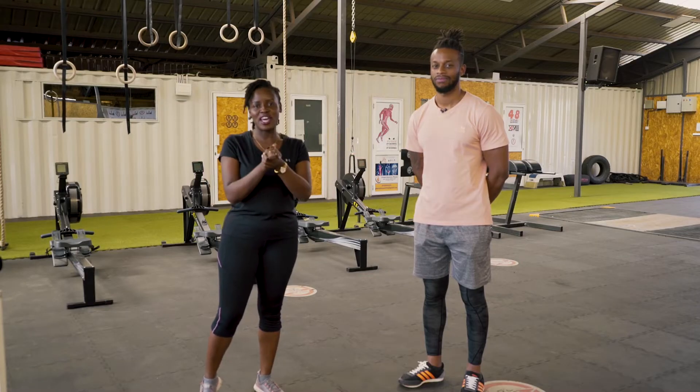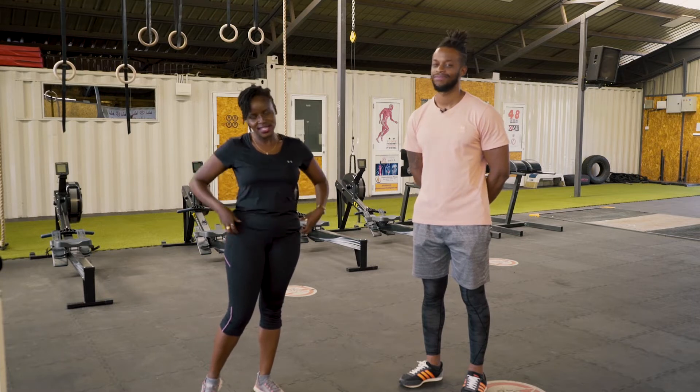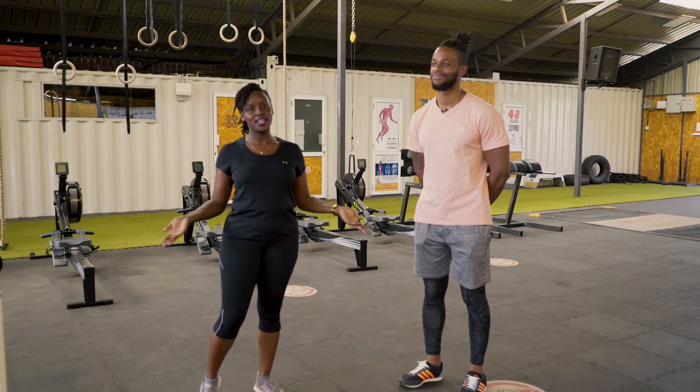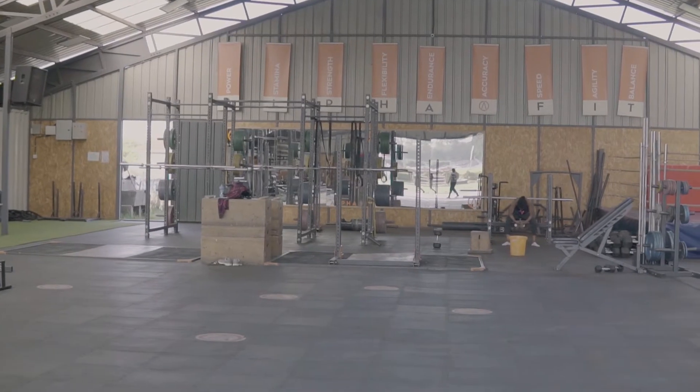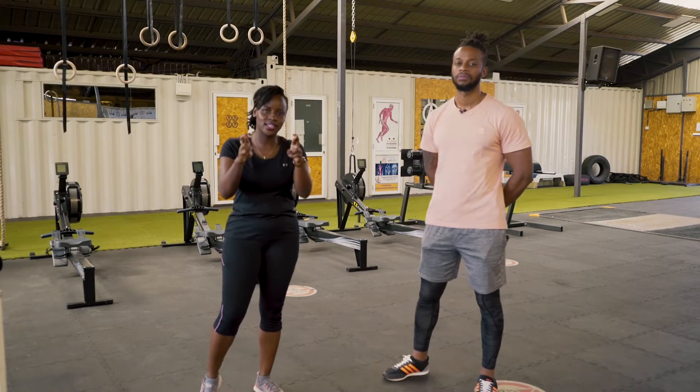Hi guys! Welcome to the Diabetes Doctor channel. Today we look a bit different — Hilda is without a lab coat. We're at AlphaFit gym and today the topic is all about exercise. As you know, diabetes and exercise are like this.